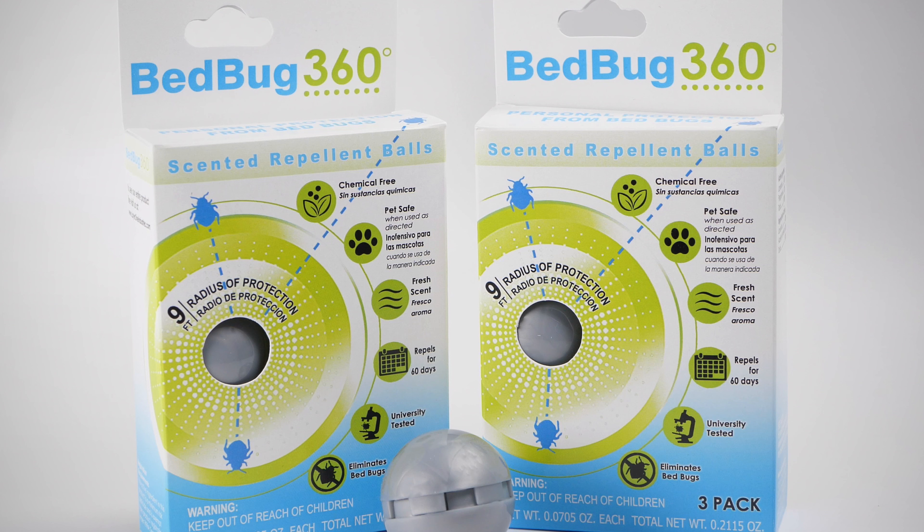It's simple, and it will save you a lot of heartache and money in the long run. Travel safe, sleep safe, and live safe with the Bedbug 360 Repellent Ball. It takes balls to repel bedbugs.